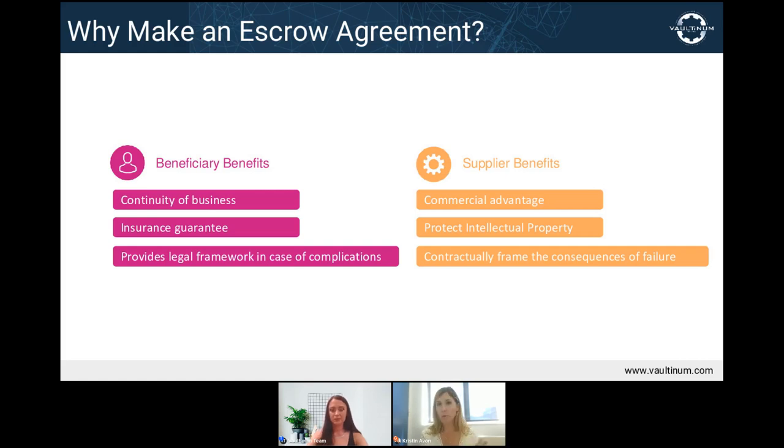The escrow demonstrates that the supplier considers the deal from their client's perspective — in effect offering them a plan B if plan A fails. It also allows the supplier to frame the access conditions for the source code. Together with their client, they decide under what conditions access will be granted, and by requiring the client to go through an independent third party, the supplier secures a level of neutrality and objectivity.